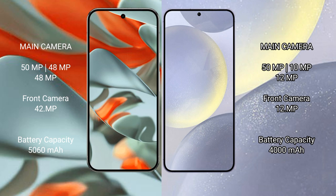Google Pixel 9 Pro XL houses a 5060mAh battery with 37W fast charging support. Samsung Galaxy S24 comes with a 4000mAh battery with 25W fast charging support.